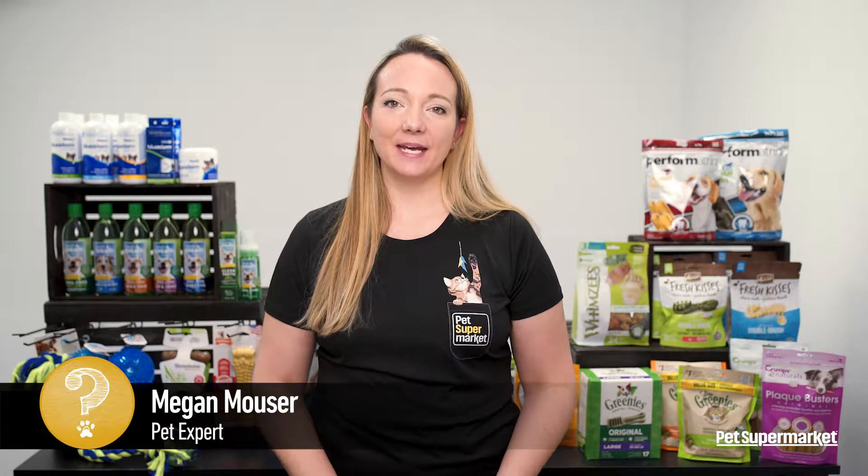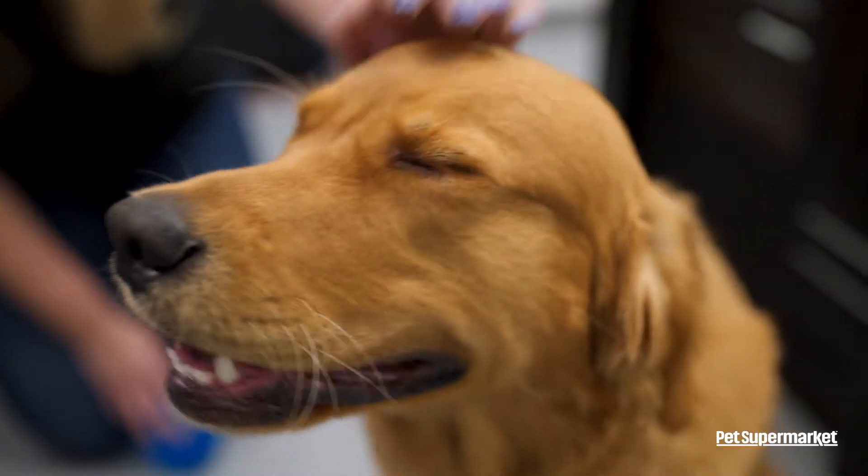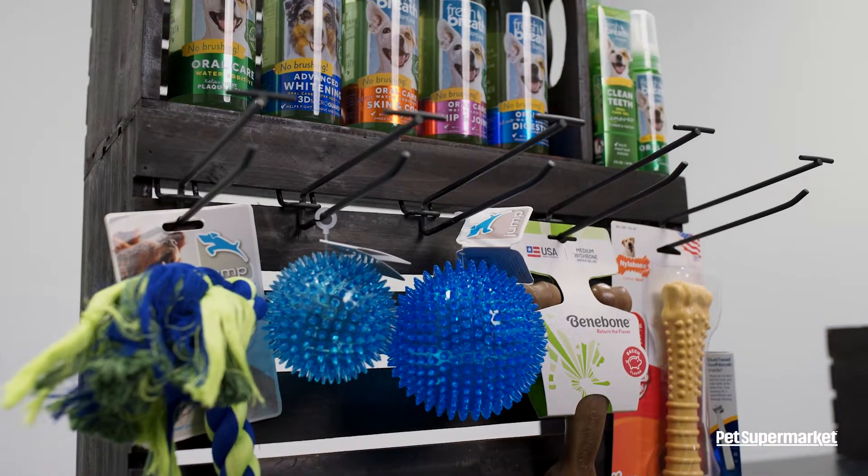Hey, I'm Megan Mauser, a pet expert with Pet Supermarket. I'm here to talk to you about dental care for your pets. We all know how important it is for your pet's overall health, but it's important to establish a routine.